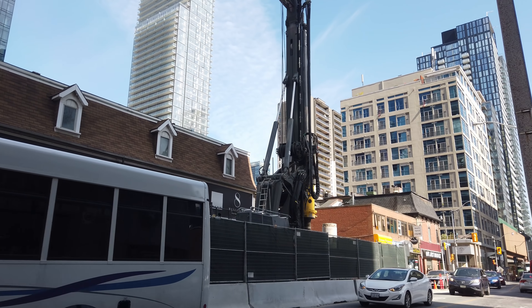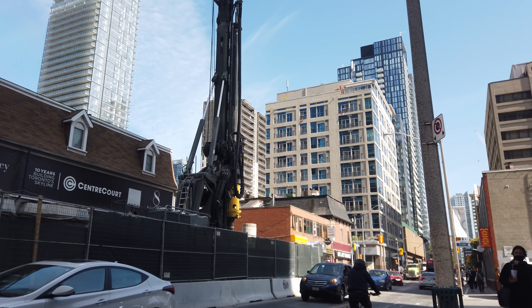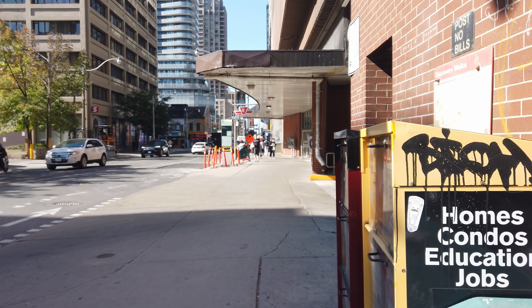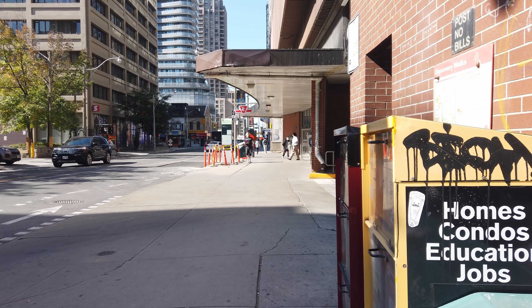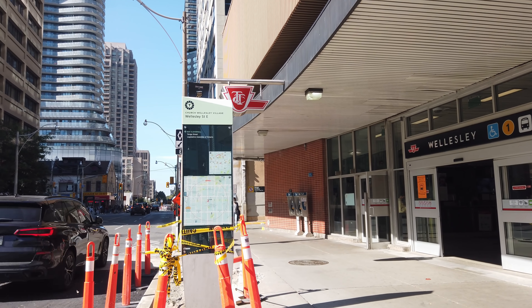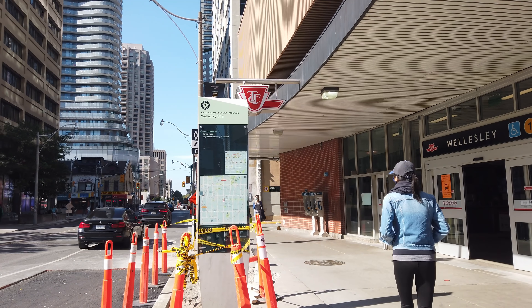Arriving at the intersection of Wellesley and Yonge, you might not be able to spot the subway station entrance right away. Unlike the stations in central downtown, the Yonge subway line doesn't actually travel directly under Yonge, and we'll need to take a couple of steps eastward down Wellesley Street in order to find our station entrance, which fortunately is quite easy to spot with its massive head house.